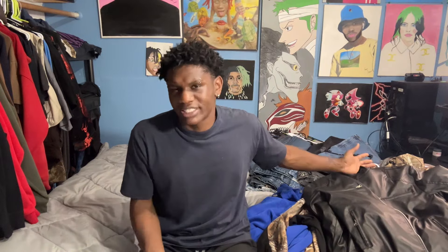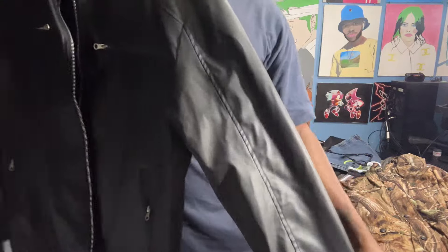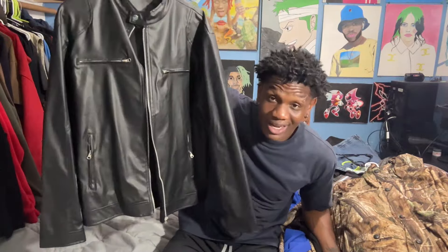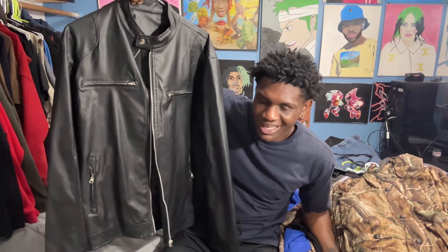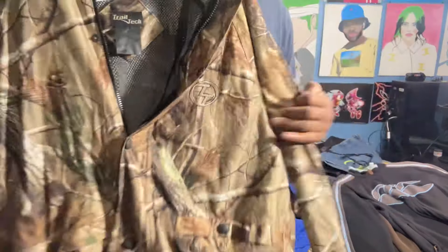Now we're getting into the jacket section. First jacket is basically a leather biker jacket — no specific brand. My brother talked me into getting it from Goodwill. It was literally like 26 dollars, I tried it on, he said it goes, so we got it.